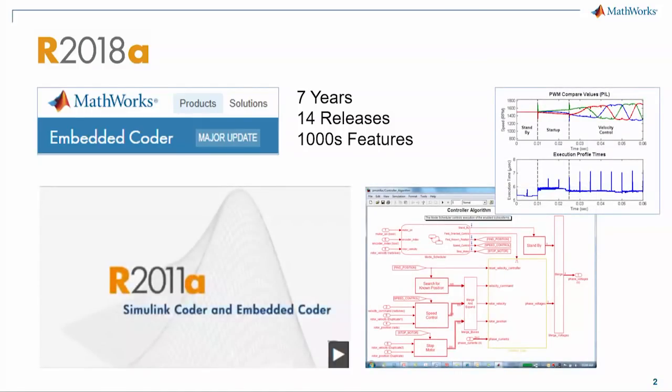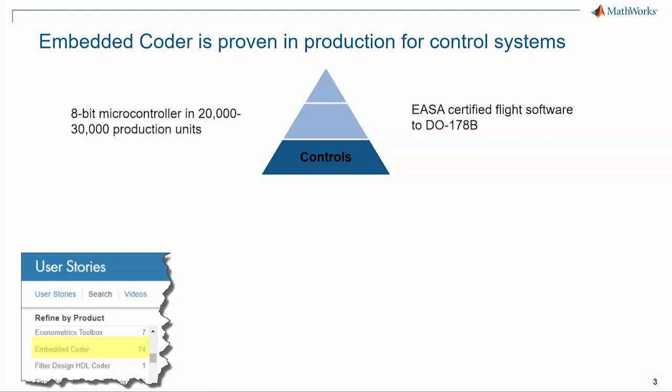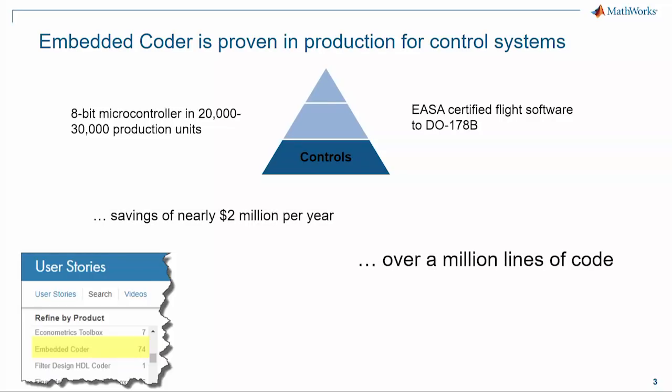The last major was 11A, and at that time we were maturing the coder to be really good for microcontrollers. We added support for PIL profiling, for example. Embedded Coder at that time was already fairly well proven in production — we had about 70 user stories, we were on 8-bit microcontrollers, we were certified to DO-178B, saving millions of dollars, and over a million lines of code were being generated by some of our customers.